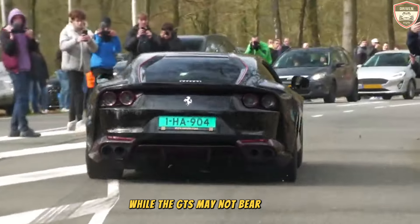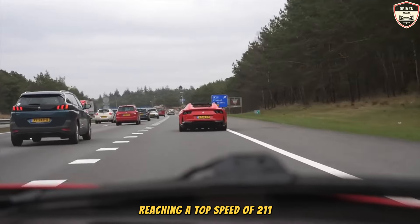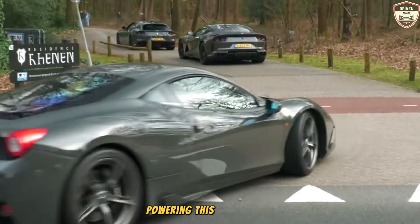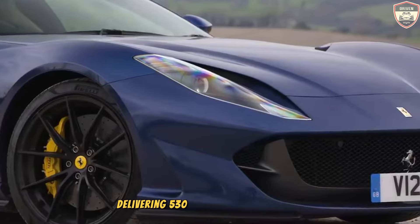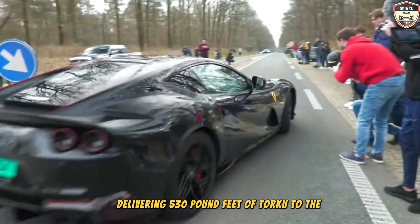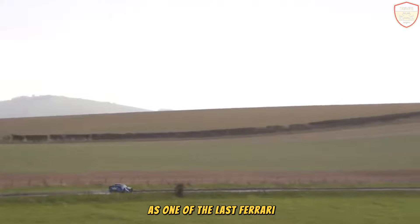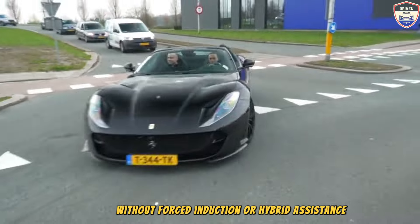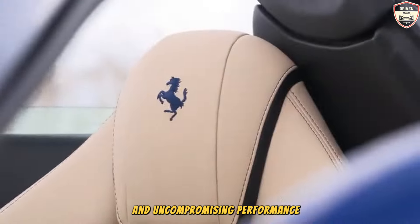While the GTS may not bear the Superfast moniker, it certainly lives up to its name with blistering speed, reaching a top speed of 211 mph as confirmed by Ferrari. Powering this remarkable velocity is a naturally aspirated 789-horsepower, 6.5-liter V12 engine, delivering 530 pound-feet of torque to the rear wheels through a seven-speed dual-clutch automatic transmission. As one of the last Ferrari engines to roll out of Maranello without forced induction or hybrid assistance, the V12 serves as a bold tribute to the brand's heritage and uncompromising performance ethos.